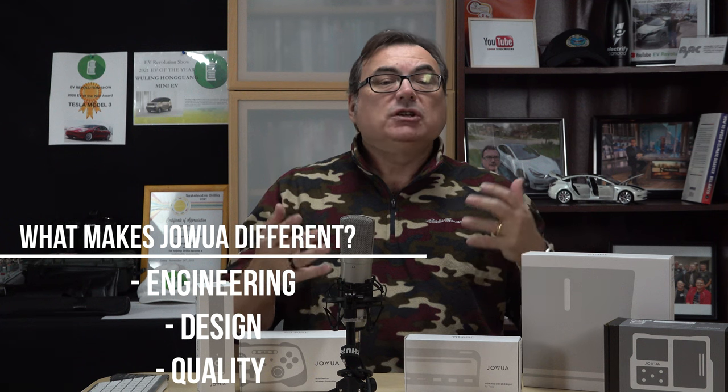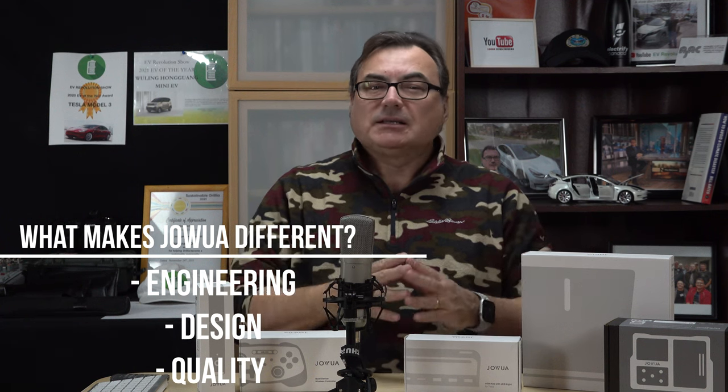They have products for Model 3, Model Y, and other Tesla vehicles, possibly some non-Tesla vehicles too — I'll have all the links in the show notes. There are lots of USB hubs and wireless charging mats out there, but what I found unique about Joa is an LED rechargeable light, a game controller, and more. What really caught my eye was the high quality and the engineering and thought behind the design of these products.